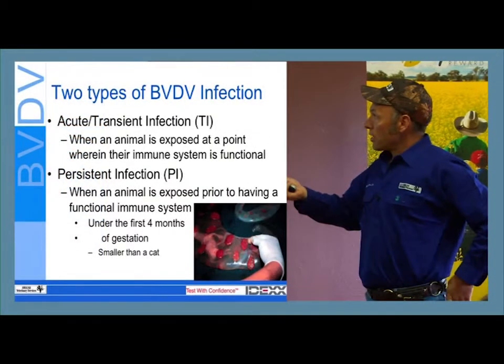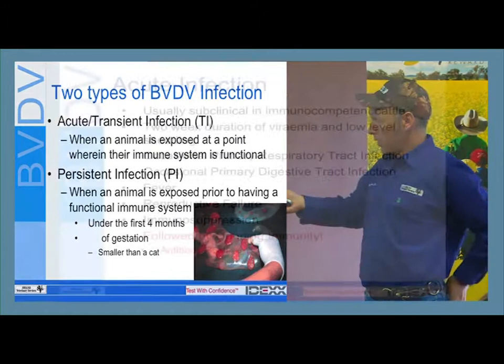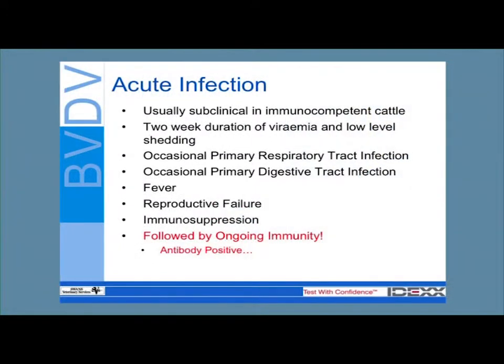Transiently infected animals are a little bit off — they might get diarrhea, a cough, the sniffles, or a fever. But they'll also have trouble getting in calf: it affects the ovaries and interferes with cyclicity. If they are pregnant, they often lose it, and they may produce PIs. Further, it causes immune suppression, so animals that have met a PI for the first time are more likely to have a worse outcome if they afterwards get exposed to something like rotavirus than if they'd only been exposed to rotavirus alone.